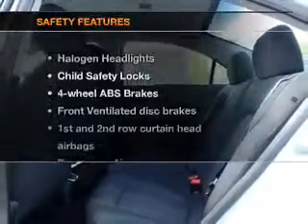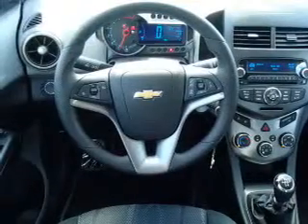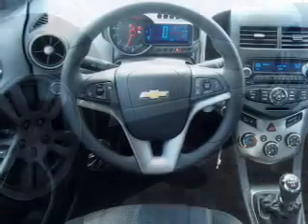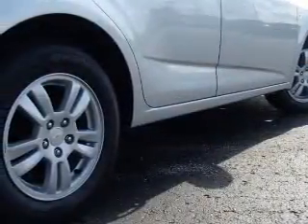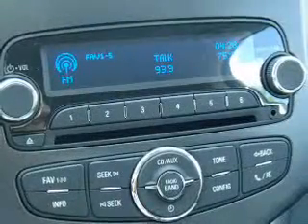If safety is a high priority, rest assured knowing that these top safety components are included. Front ventilated disc brakes, curtain head airbags, passenger airbag, side airbag, traction control, stability control, daytime running lights.